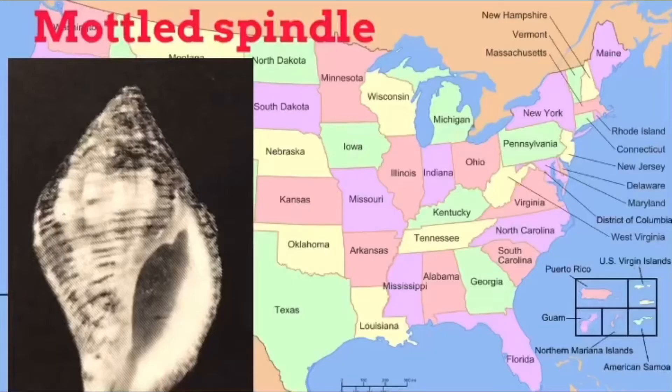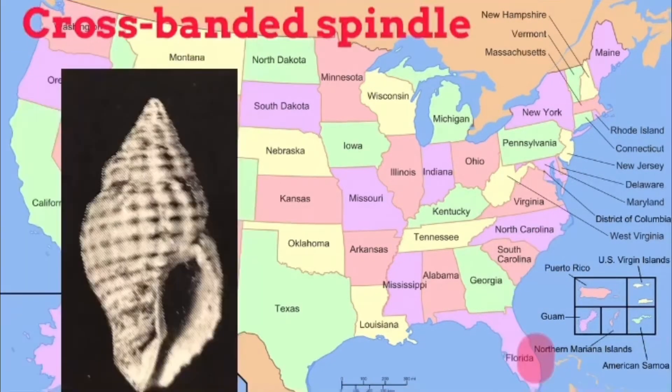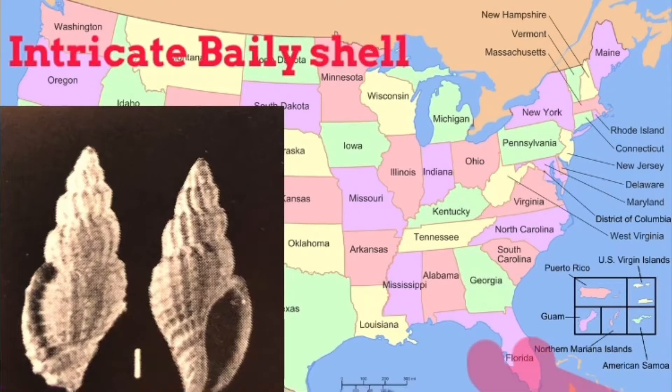Farther south down the coast there are a few small true whelks, like the mottled spindle, ranging from North Carolina through the West Indies, measuring just one inch. This next one measures in at an inch and a quarter — the cross-banded spindle, ranging through the gulf. The intricate bailey shell ranges from the southern tip of Florida to the West Indies and is half an inch.